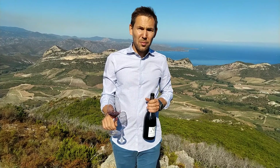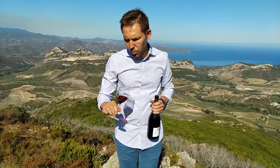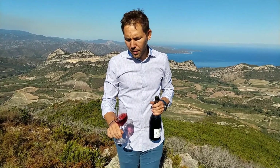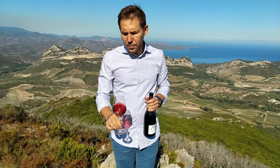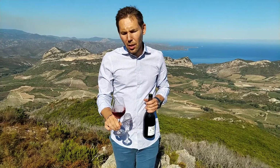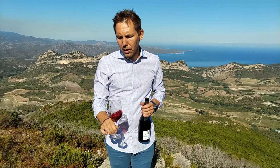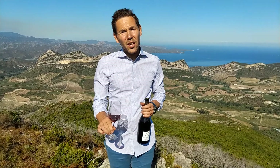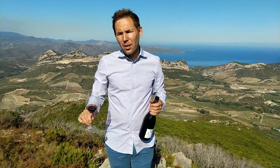It is a medium-bodied wine with a nice colour and a little bit of ruby coming through. On the nose, there is some red fruit — some plum, some cherry — but there are also some aromatic plants, like rosemary, thyme, and lavender, which form the maquis.